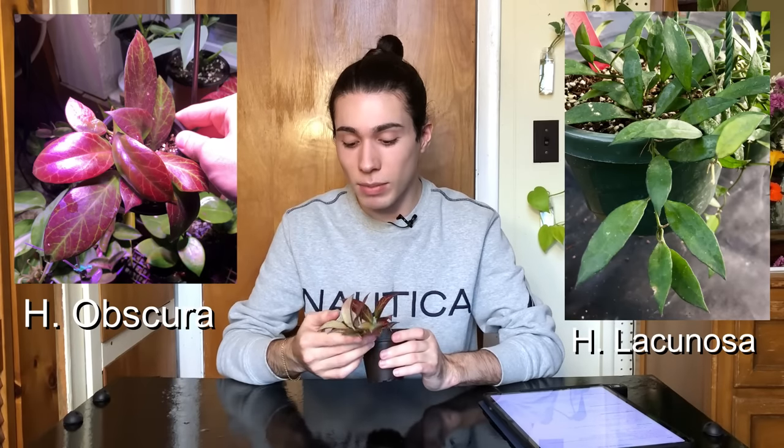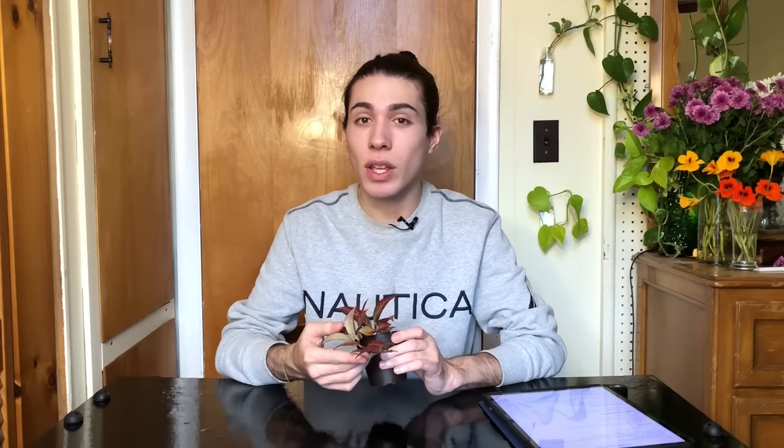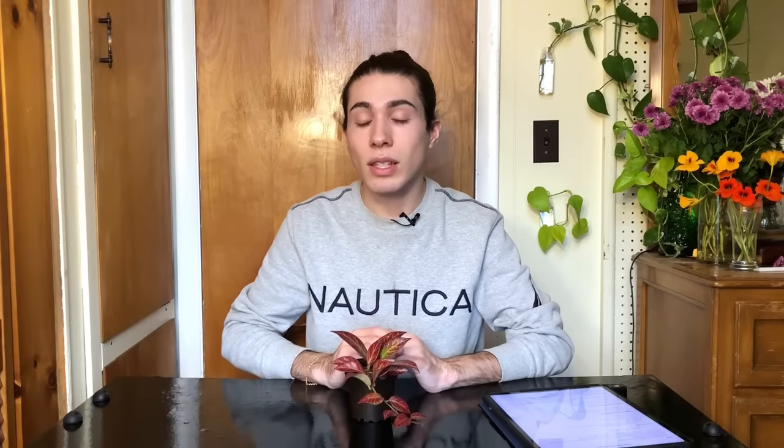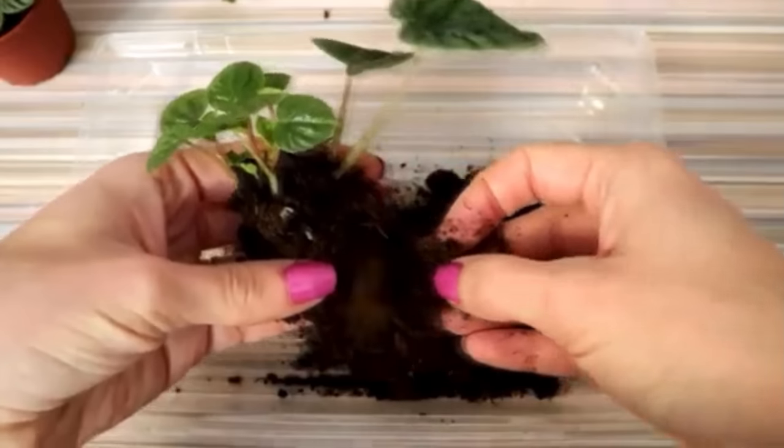Our first one is Hoya Sunrise. This is probably the most well-known sun-stressable Hoya. It's a hybrid, not a species — a cross between Hoya Obscura and Hoya Lachinosa, getting its color from Hoya Obscura. I own a lot of Hoyas, and for Hoyas I feel like it grows moderately quickly. It is also quite compact, meaning you can have a plant with a lot of leaves and stems that is full and bushy without having a huge, gigantic plant.